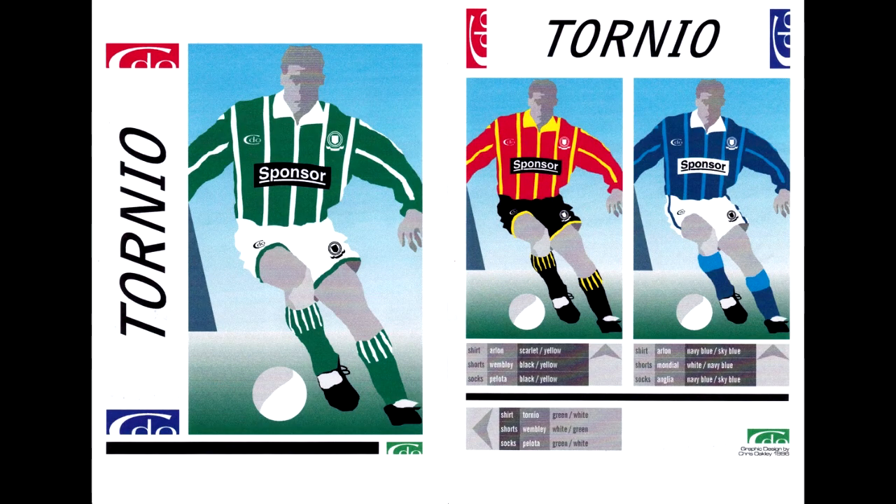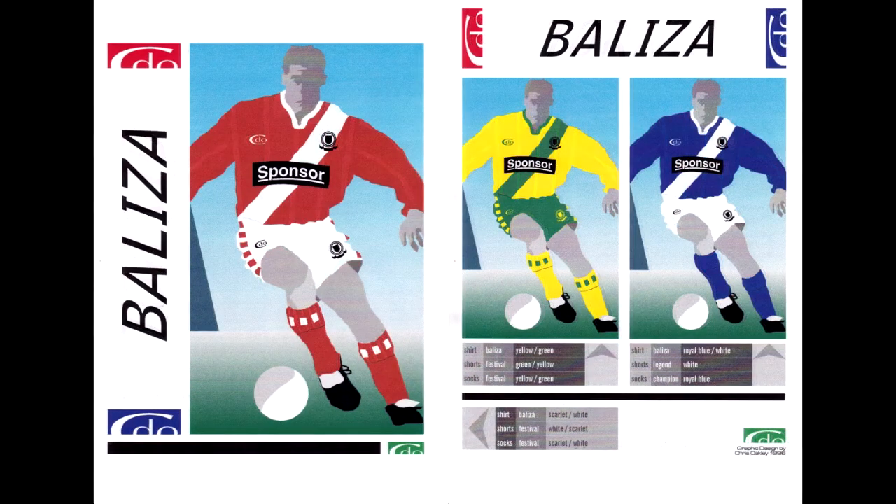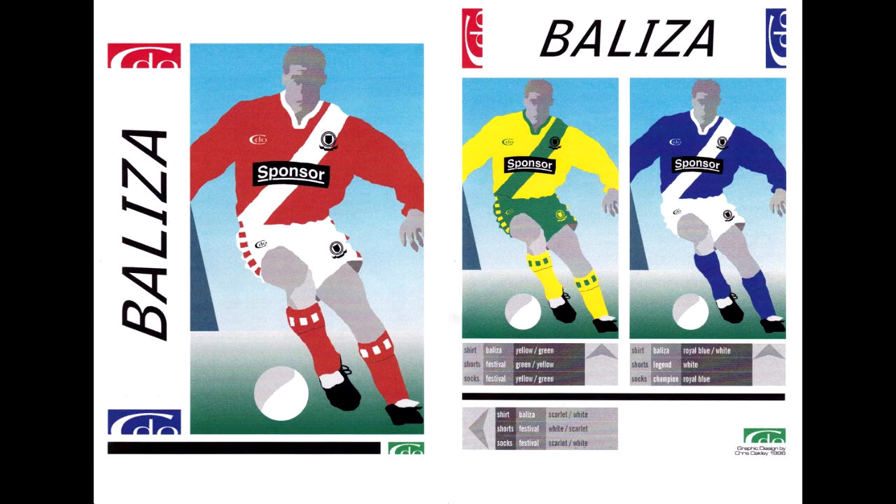'Tornio' — an anagram of Torino I fancy. This kind of had thinner, almost candy stripes going across the collar on the shirt. As you can see on these page layouts I was also specifying the names given to each style of shorts and socks — so in this case the shorts were called 'Wembley' with a stripe across the bottom, and the socks with stripes running down were called 'Pelota.' Three different colorways in that design. Then we come to 'Baliza' — a diagonal sash. I quite like the shorts and socks for this one, both called 'Festival' — a running tape of squares down the sides of the shorts and across the top of the socks. I also like the collar on the shirt.